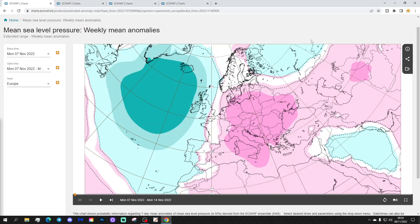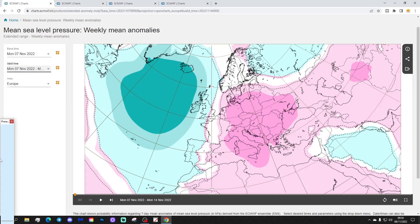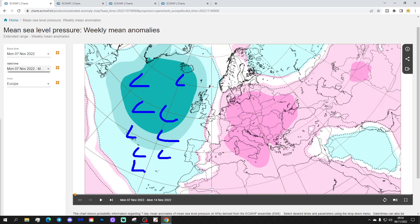Starting with the week one mean sea level pressure anomaly, taking us through the 7th to the 14th of December. This week we'll have low pressure in the Atlantic and high pressure sitting over and to the east of Europe — really central and eastern parts of Europe.